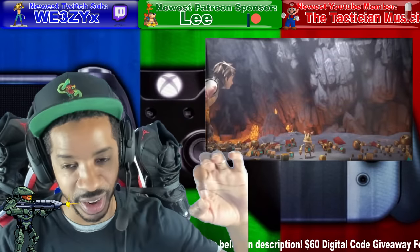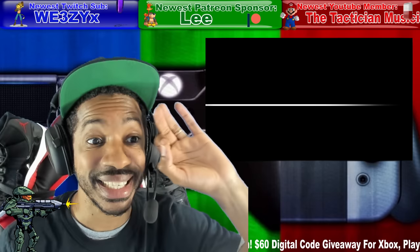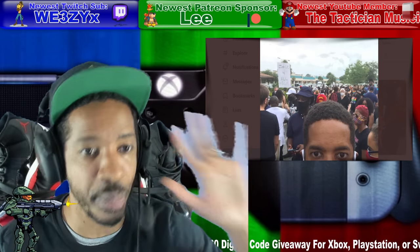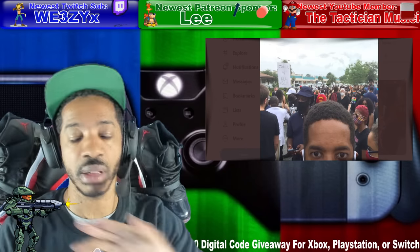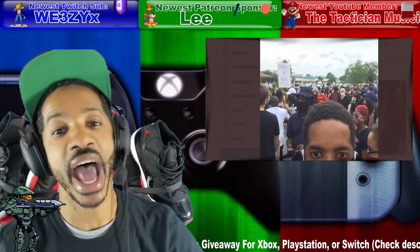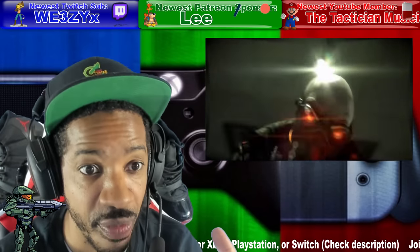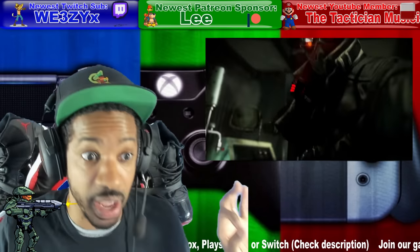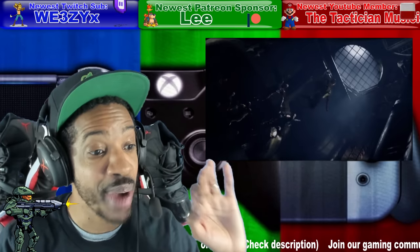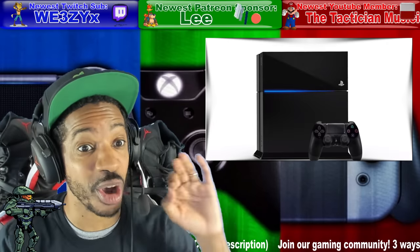The PlayStation 5 — we still haven't gotten the console design yet because of the Black Lives Matter protests and everything going on nationally. They didn't want to overshadow that, so we're still waiting for Sony to officially announce when they're going to have the console reveal. But you know the internet and leaks — a new patent for the PlayStation 5 talks about the cooling system.